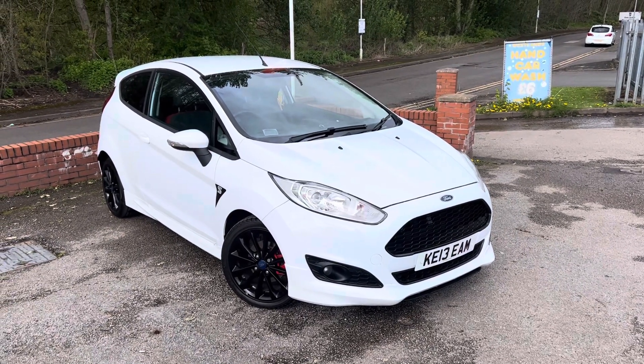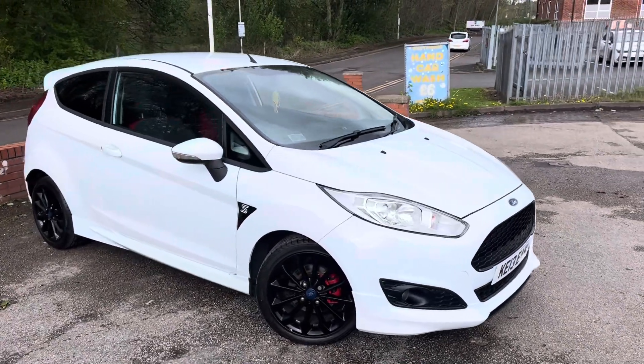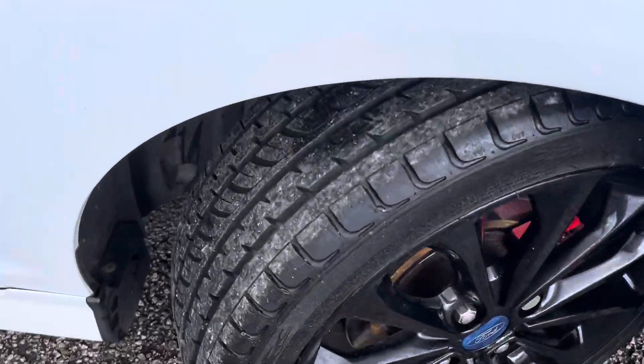Lovely 2013 Ford Fiesta Zetec extra drive from Messi Motors. This car is in really good condition, clearly well looked after. It's got a nice sporty back box, black front wheels, red brake callipers, and lots of tread on the front tyre.